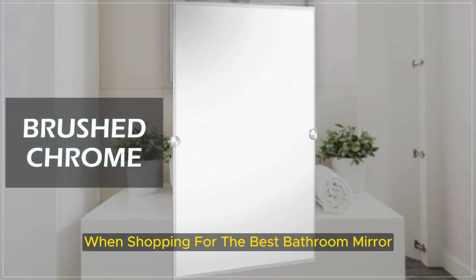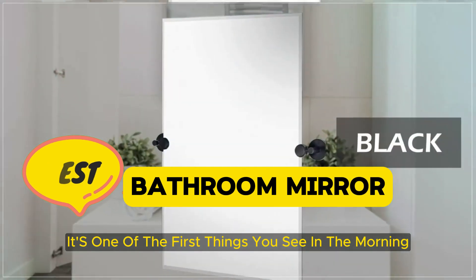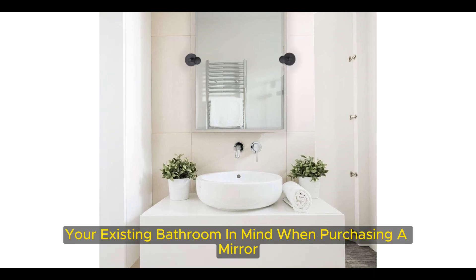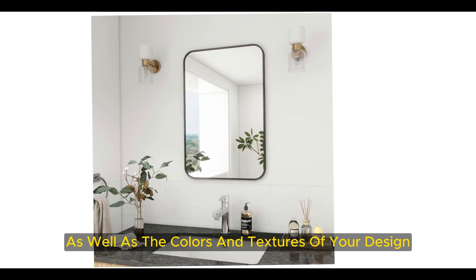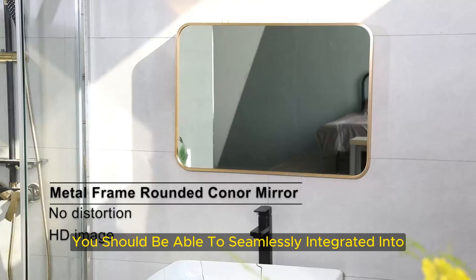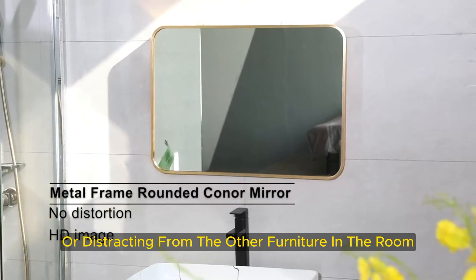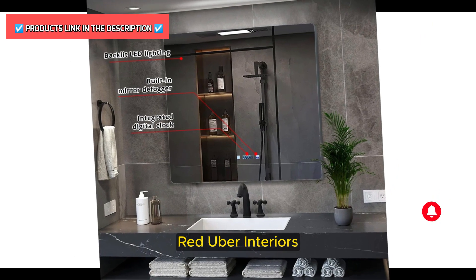When shopping for the best bathroom mirror, you need to be strategic. After all, it's one of the first things you see in the morning and one of the last you'll see before you go to bed at night. It's important to keep your existing bathroom in mind when purchasing a mirror, including the tiles and flooring as well as the colors and textures of your design. You should be able to seamlessly integrate it into your bathroom space without overpowering or distracting from the other furniture in the room, says Tara Gilson, an interior designer at Uber Interiors.